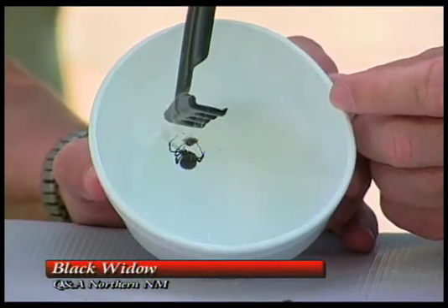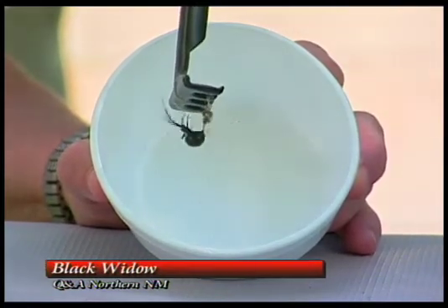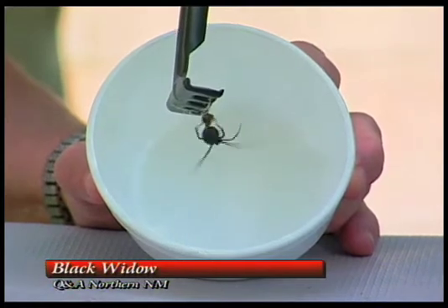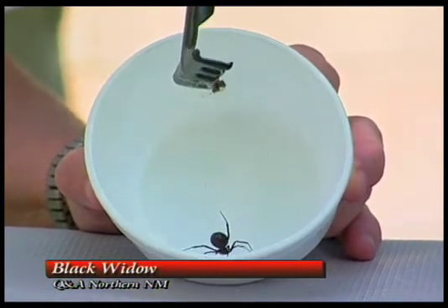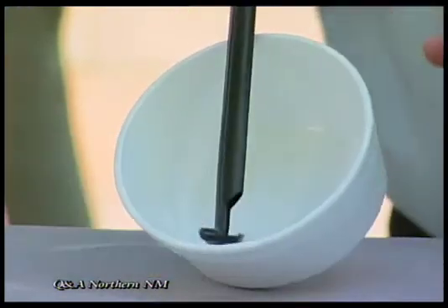Brown recluses are usually brought in when someone has moved from another part of the country where they have a very venomous brown recluse. We've got one that lives under rocks in the desert, but it's not as venomous and not often found in the city. Another thing to remember when you're going through old pots is to wear gloves — because if you're wearing leather gloves, they won't be able to get through. So gardeners, be careful, especially going through old pots and old stuff that's been stored over the summer or even over the winter.